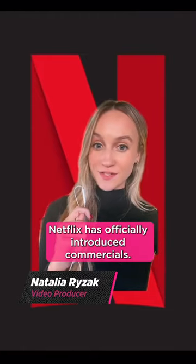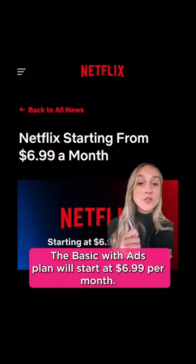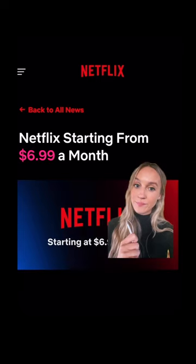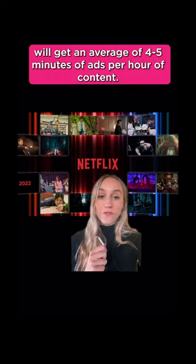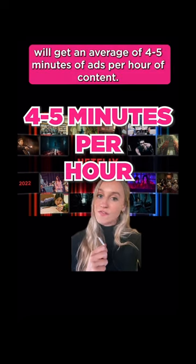Netflix has officially introduced commercials. The Basic with Ads plan will start at $6.99 per month — that's $3 cheaper than the current Basic plan. Netflix says that viewers will get an average of 4-5 minutes of ads per hour of content.